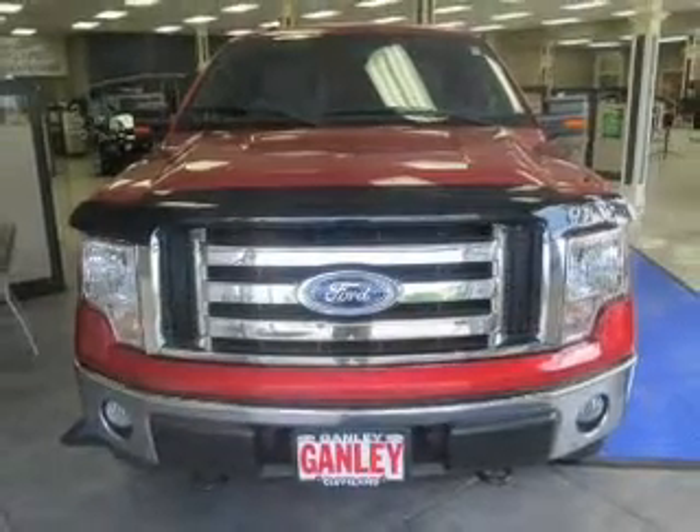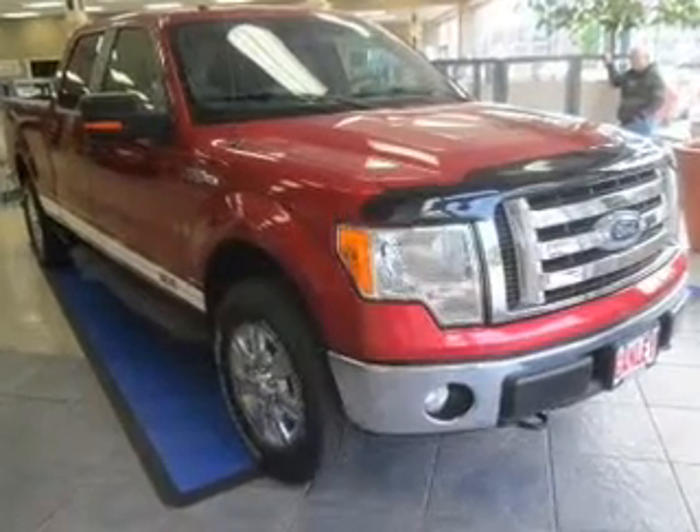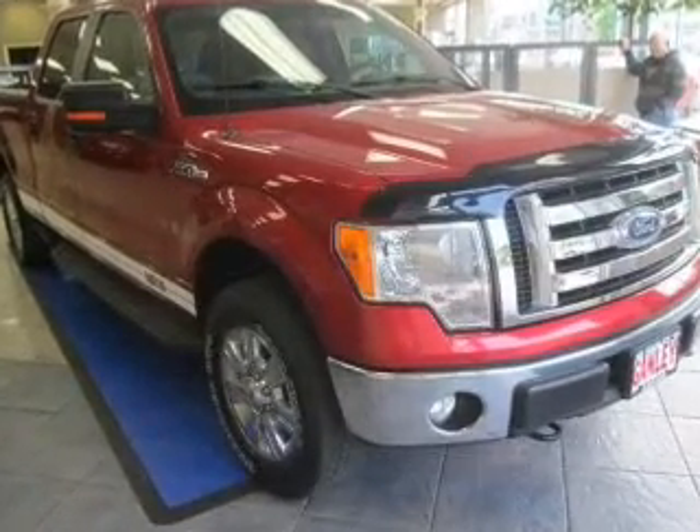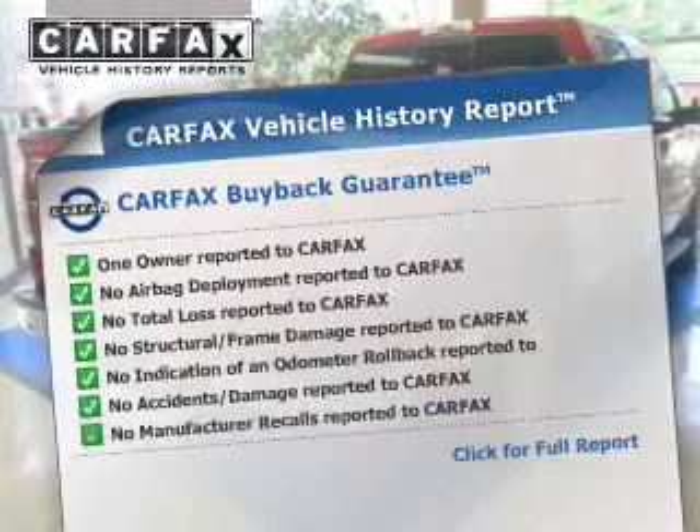The powertrain includes four-wheel drive with a powerful eight-cylinder engine driven by a six-speed automatic transmission. You will appreciate the safety feature of anti-lock brakes. Carfax has offered to provide you with peace of mind.